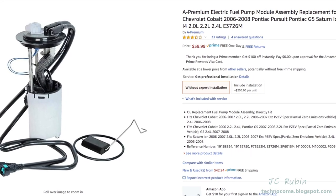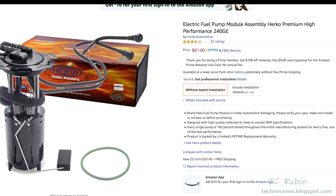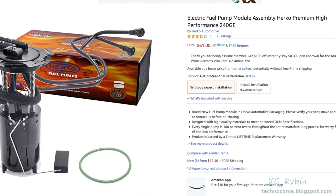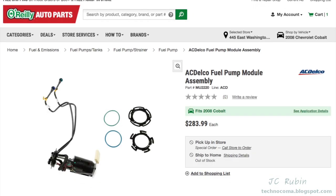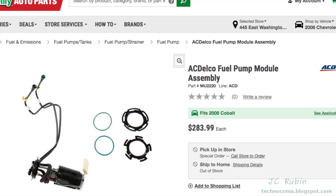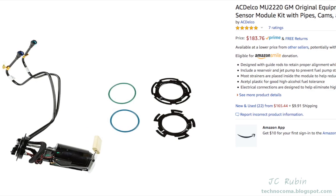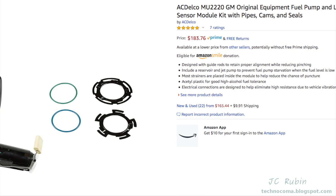I've seen aftermarket pumps on Amazon for about sixty dollars, but I've also read some horror stories about these things failing and people modifying them to install them. Make sure you read the comments before you buy a pump like that. I opted for the OEM pump from AC Delco. Auto parts stores are selling them for a small fortune — I picked mine up on Amazon for $183, the exact same pump, $100 less than an auto parts store, with free delivery.